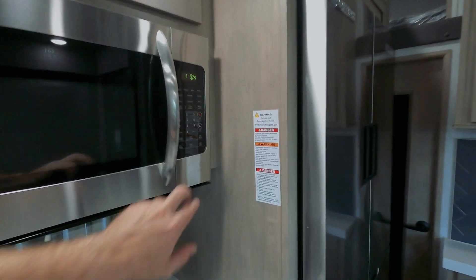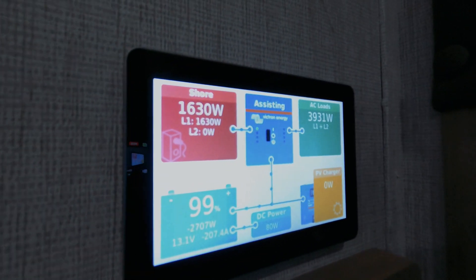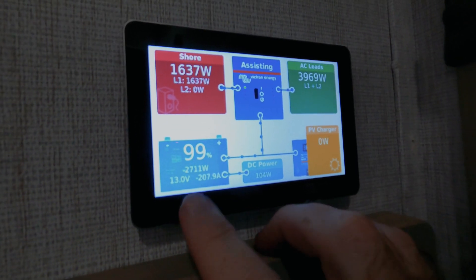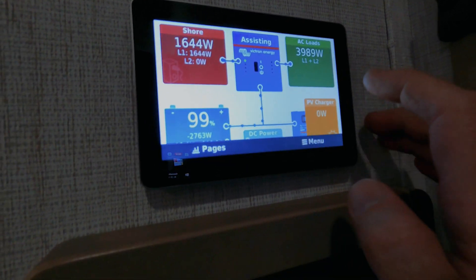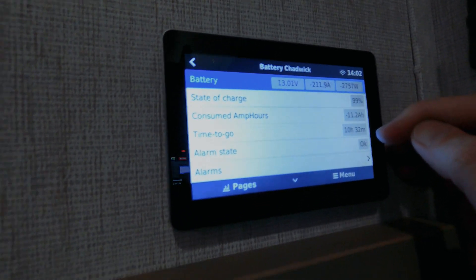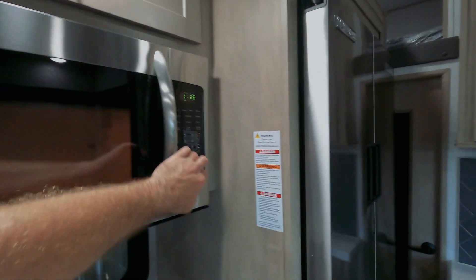We have two air conditioners going, and now I'm going to turn on the microwave. Microwave going and two air conditioners — we now have almost 4,000 watts going. We still have 1,700 watts coming in from shore and we're pulling about 2,700 watts, or about 200 amps, out of the batteries. We have 1,236 amp hours, so how long can we do this? The timer is counting down — let me turn off the microwave and let the battery time recalculate.